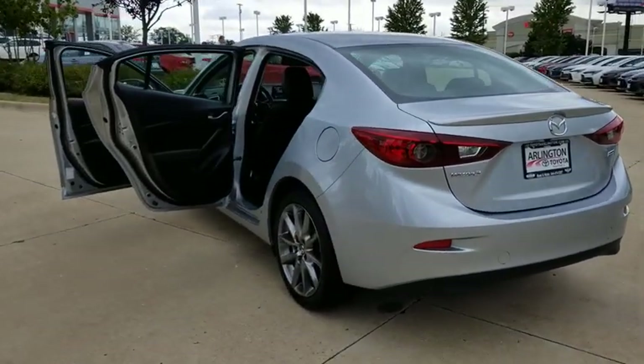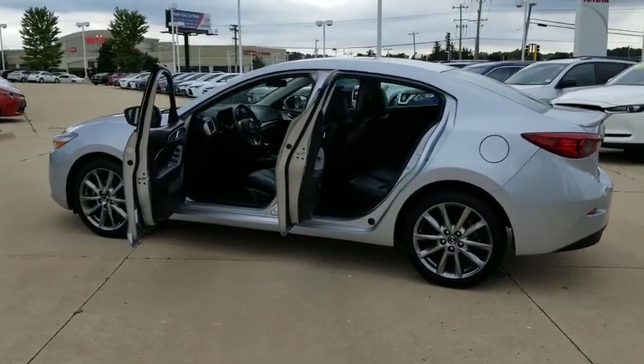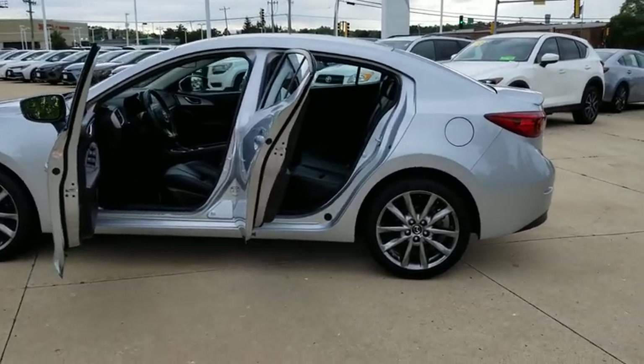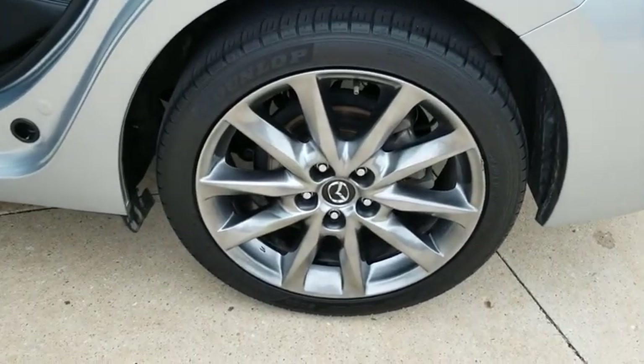Here are some of this vehicle's great options: keyless entry, heated seats, anti-lock braking system, backup camera, steering wheel audio controls, traction control, stability control, Bluetooth, leather wrapped steering wheel, adjustable steering wheel, power steering.